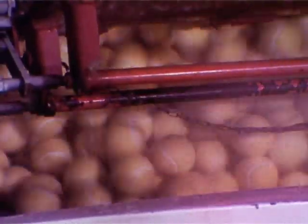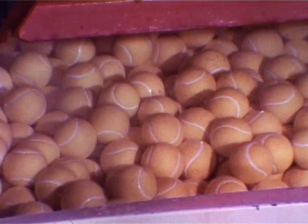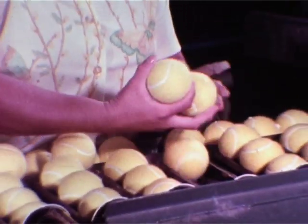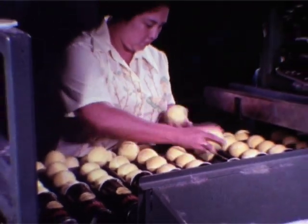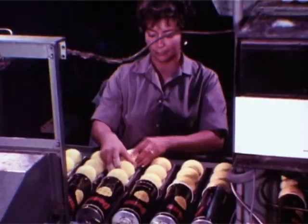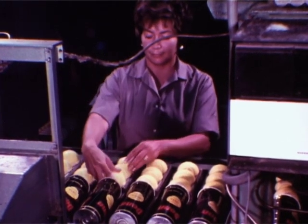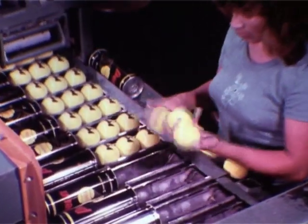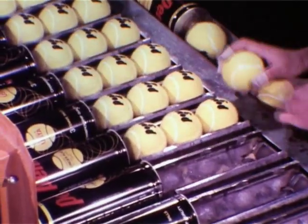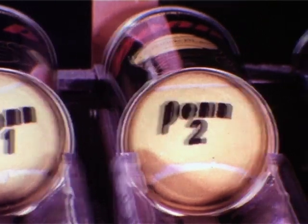Here, for the first time, complete tennis balls. Yet another inspection. A lineup for printing, which adds something important — the name: Penn. A final check, and the balls are inserted in the distinctive can, known wherever tennis is played.